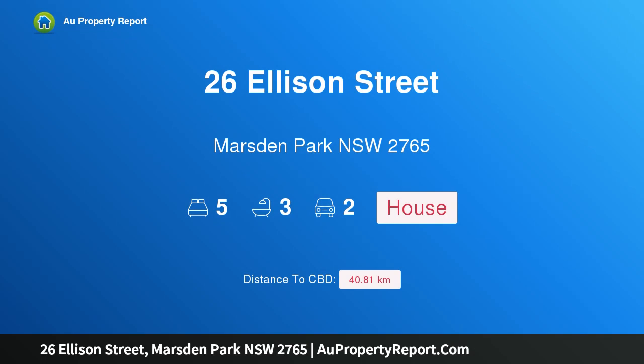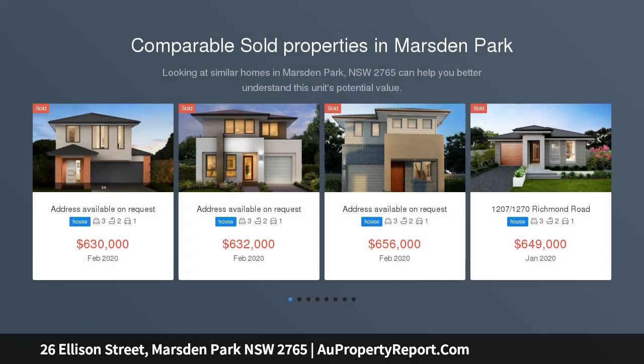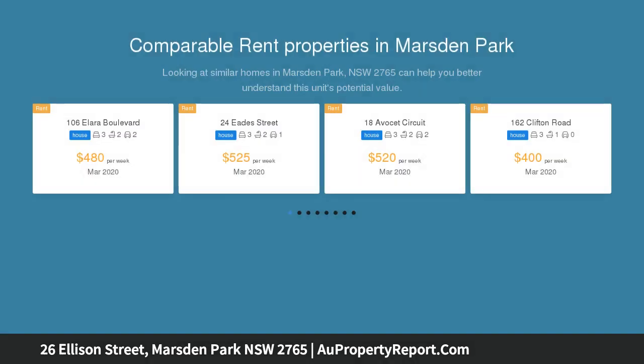Hi, I am glad to introduce property 26 Ellison Street, Marston Park NSW 2765. This is a 33 square display home sale with a guaranteed 6% leaseback. If bigger is always better, then Elderton Homes Sandon is the home for you.